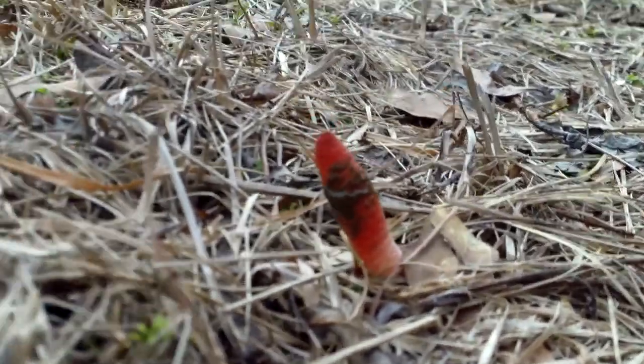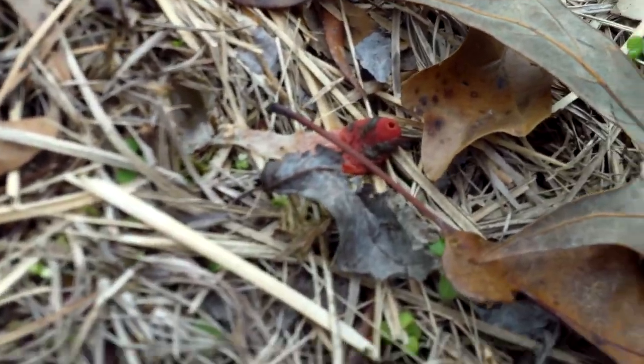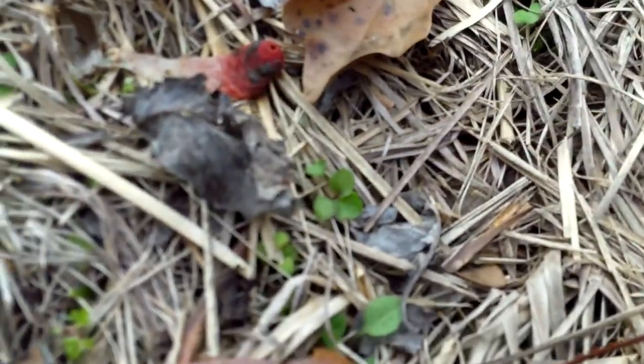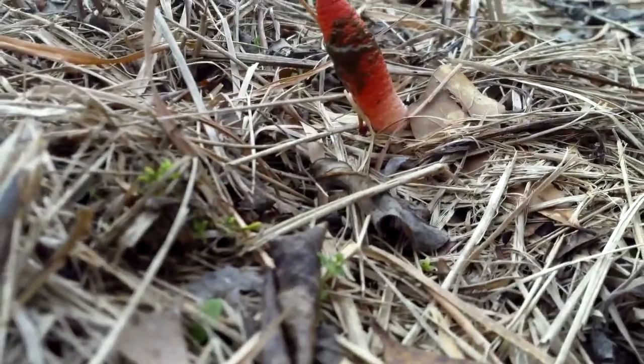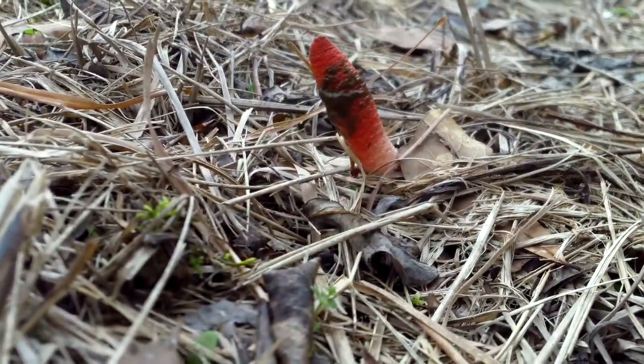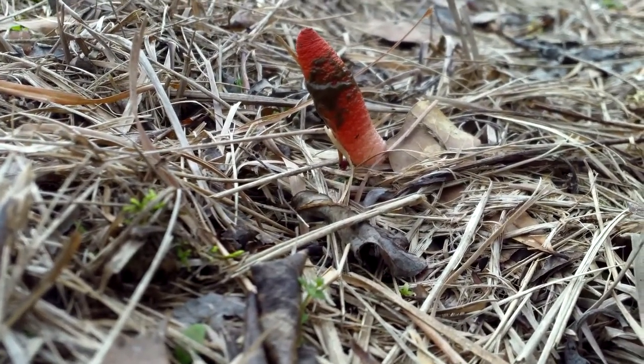Hi, I saw these growing — there's two, but one has been stepped on or something. They're called stinkhorn mushrooms, and there are a lot of varieties of them.